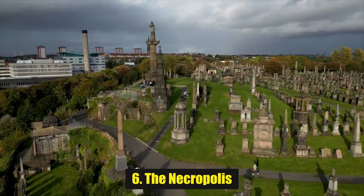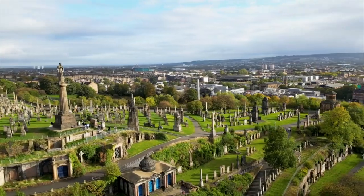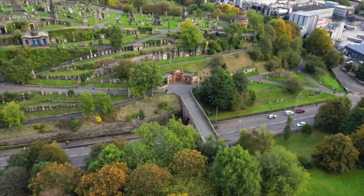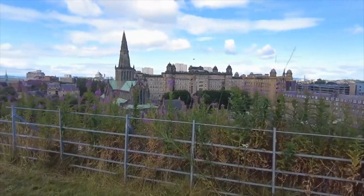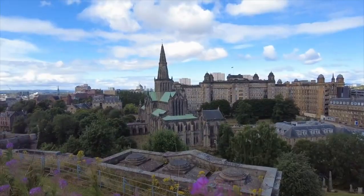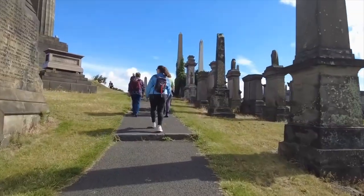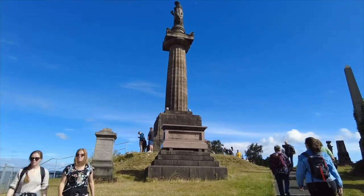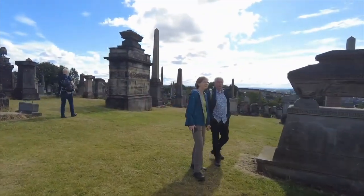Number 6: The Necropolis. Sitting directly adjacent to Glasgow Cathedral, you'll find one of the oddest attractions in Glasgow. Modelled on the Père Lachaise in Paris, the Necropolis is now known as one of the most significant cemeteries in the whole of Europe. In the summer months, you can find an array of flowers, bees, and butterflies adding color to the 50,000 monuments that sit in the 37 acres of land. You're safe to explore for free, with park rangers patrolling the cemetery on a daily basis. Chances are you'll recognize an area or two, as the Necropolis is featured in a wide range of television programs and films.